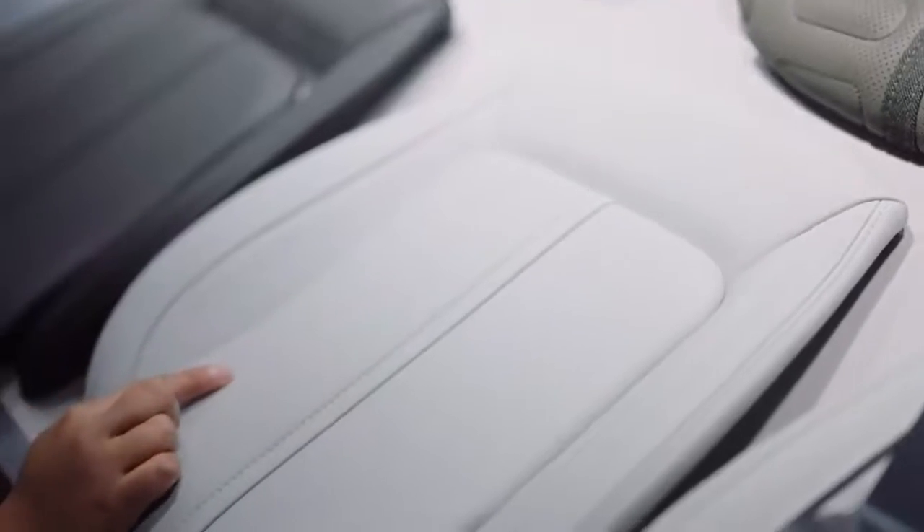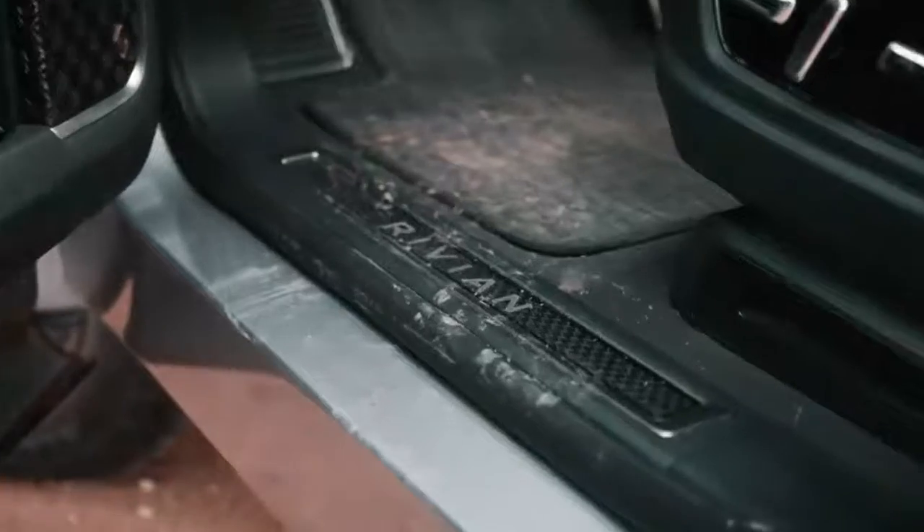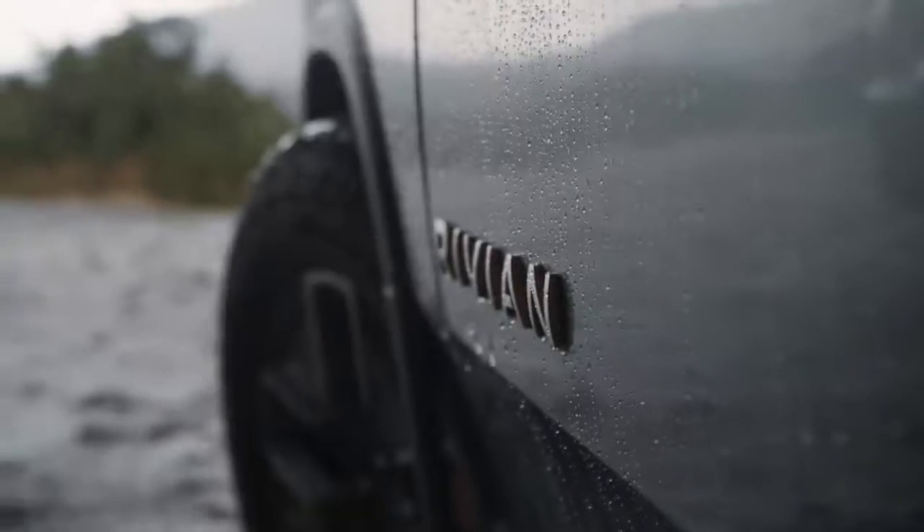On a lot of the interior materials that we used, I would literally grab the swab and rub it on my shoe. If it turned gray or white, I said this is not good, we don't want to use this. You're okay to get them dirty, you're okay to get them muddy. That's another one of those opportunities we had to do something different.